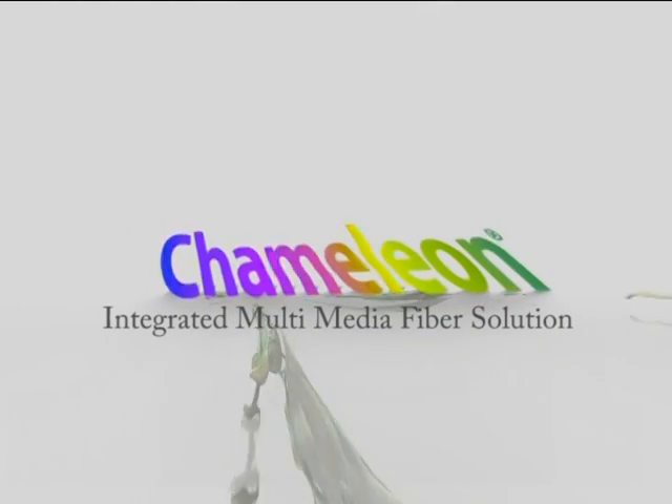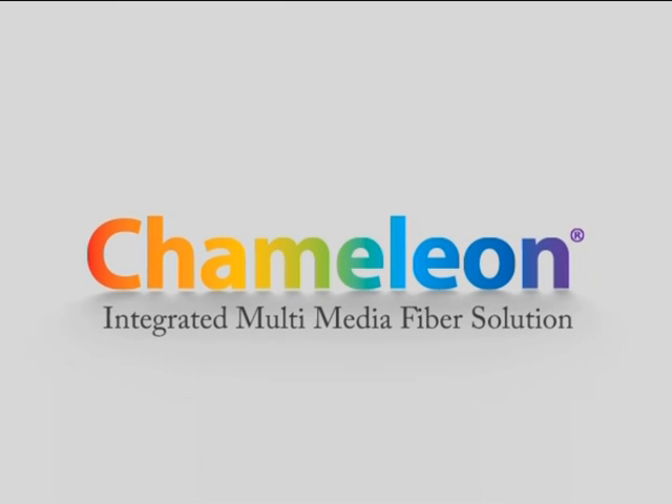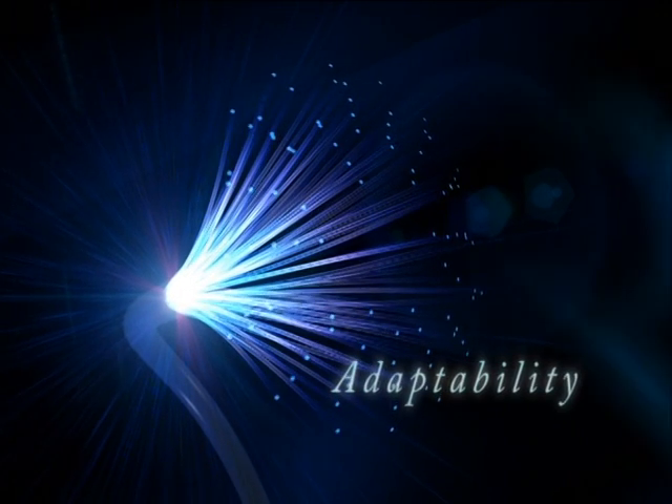The Chameleon, developed by Fiber Connections, is a fiber-based communication system. Of all the communications mediums in use today, only fiber offers the security and adaptability to meet the needs of today and tomorrow.